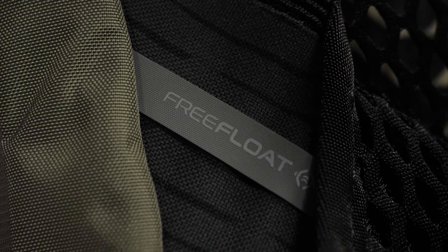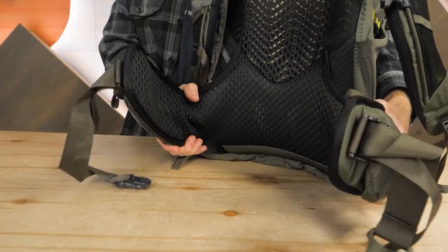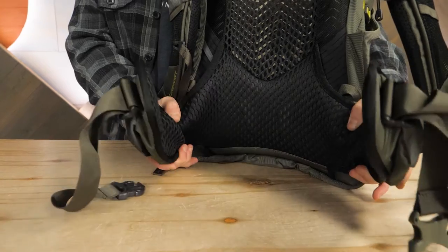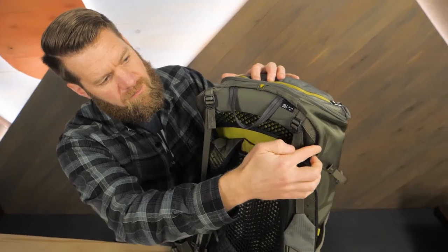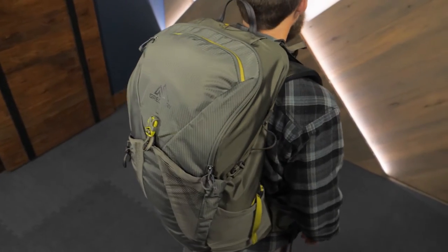It's hard to find a quality daypack that has great support, great fit, and the ability to keep your back from turning into a wet, sweaty mess. Gregory has the solution and they call it the Free Float Suspension System. This system has flexible panels that let the hip belt move with your body. A perimeter frame offers excellent stability and more flexibility so you're sure to be comfortable.